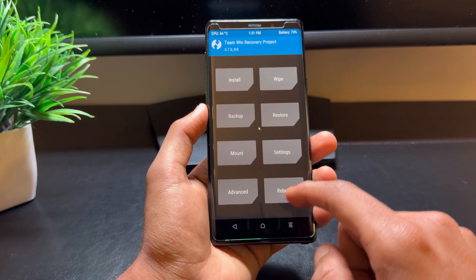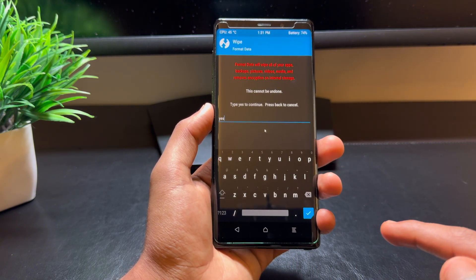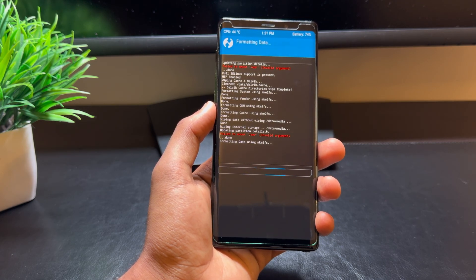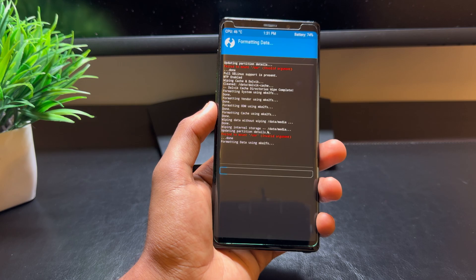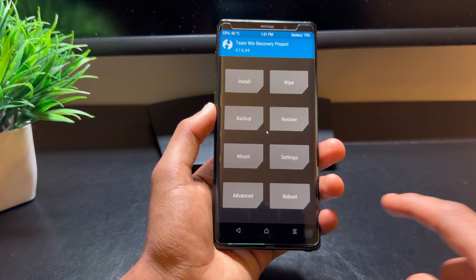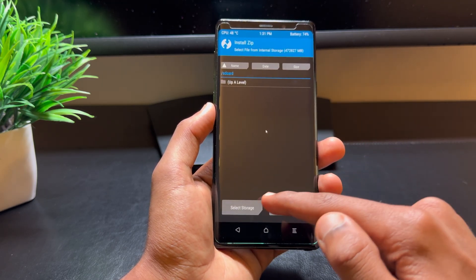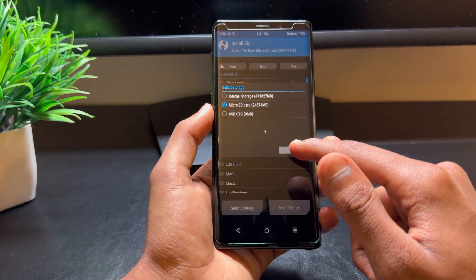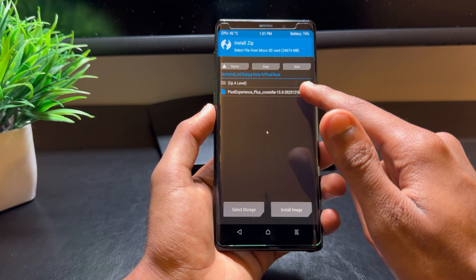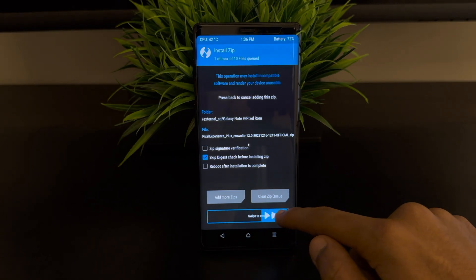Once that's done, go back and hit wipe again, then hit advanced wipe and type in yes. Confirm the wipe and this will format your data. Next, locate your Pixel Experience ROM zip file that you've downloaded. Make sure it's the correct one for your device, which in this case is the Crown LTE variant. Once you've located the ROM file, swipe to confirm flash.